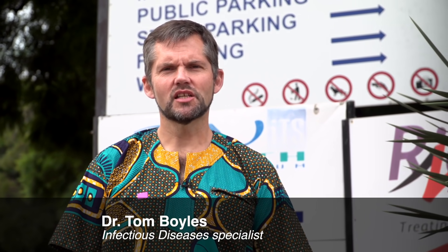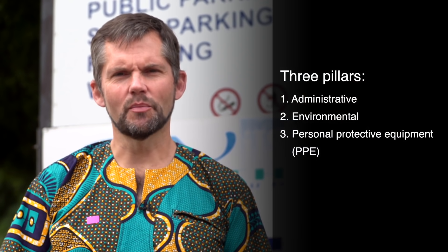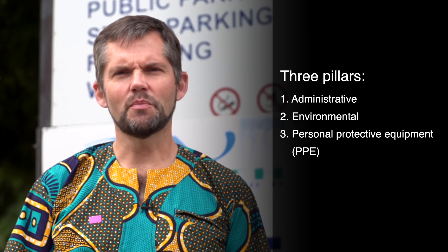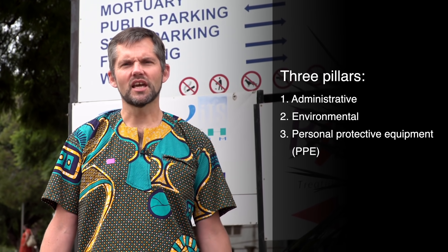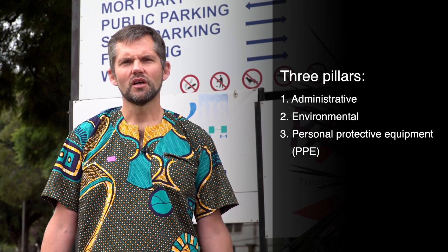Welcome to Helen Joseph Hospital. I'm Dr. Tom Boyles and we're going to be shooting a series of videos to help you set up your hospital for infection control with regard to COVID-19, the novel coronavirus. Infection control has three main pillars: administrative, environmental, and personal protective equipment. There are multiple videos about PPE and we're not covering those in detail here. This video covers the administrative and environmental measures to set up your hospital for effective infection prevention and control during the coronavirus.